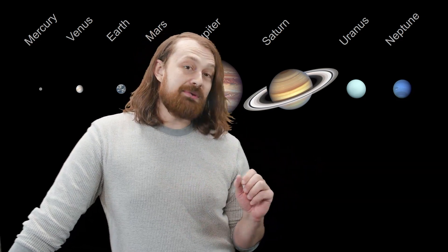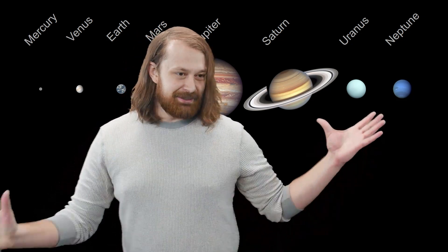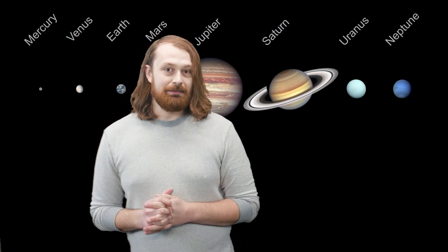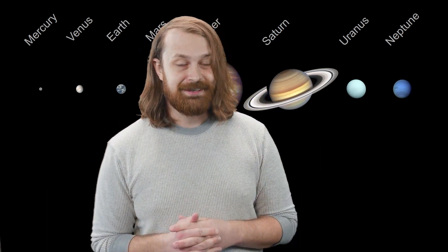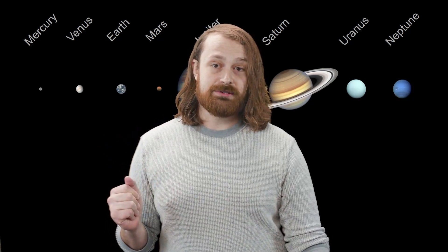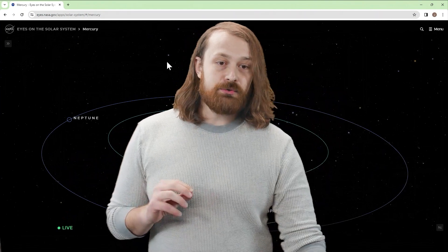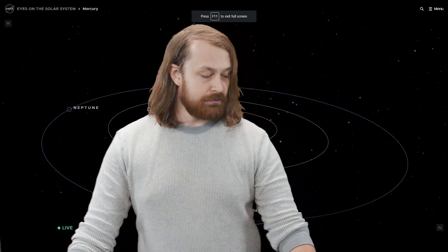If you want to, you can still celebrate Pluto every year on the 24th of August as we celebrate Pluto Demotion Day. Now this little model that I made is not to scale, and thankfully we can get some help from NASA, who provided a wonderful model for us to follow and examine our solar system. So if you want to follow along, go ahead and go to eyes.nasa.gov to take a wonderful look at our solar system.